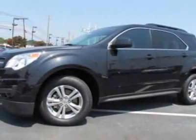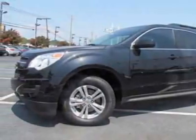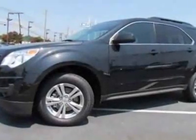Look at this new 2012 Chevrolet Equinox. For your protection, this vehicle has a full factory warranty.